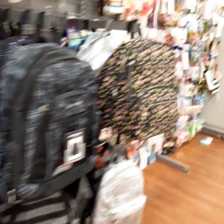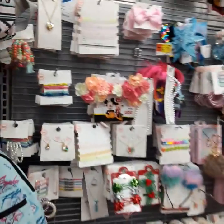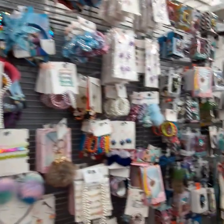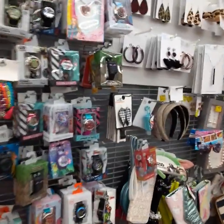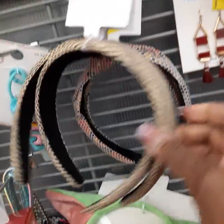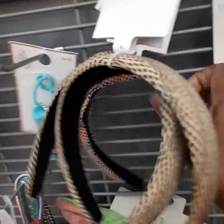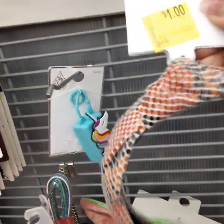We're gonna move on to the next section — we already looked at some of the jewelry stuff. This band is super cute, it's only a dollar. These are cute, but I really like this one — just to wear around the house when you want to look cute.